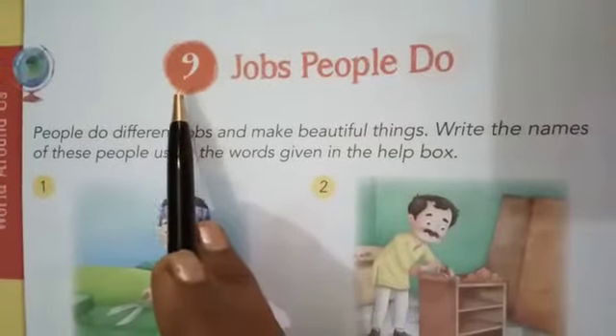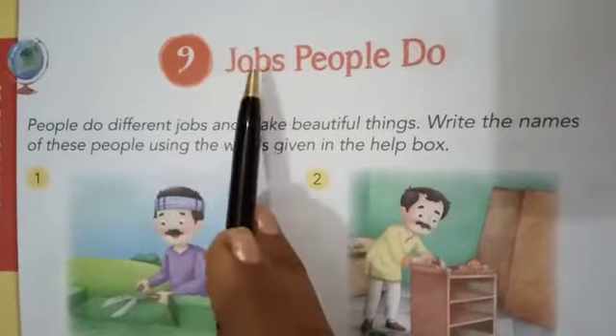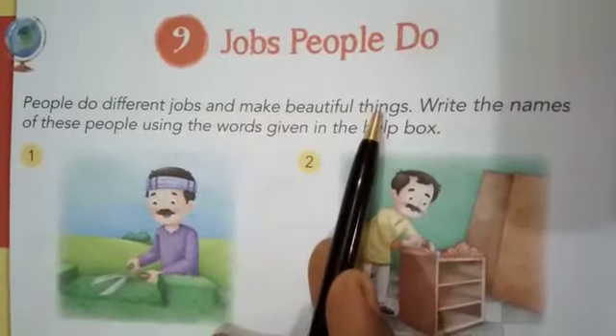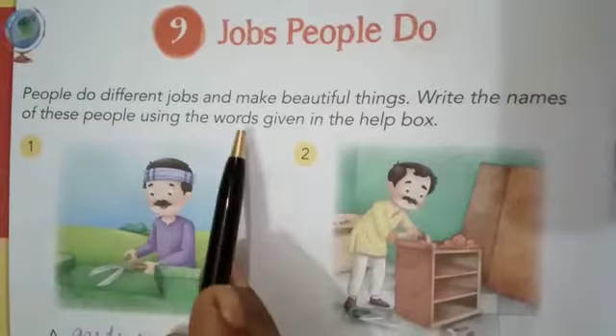Welcome students. Let us begin chapter number 9 in GK: Jobs people do. People do different jobs and make beautiful things. Write the names of these people using the words given in the help box.